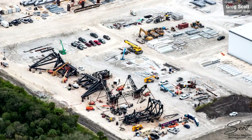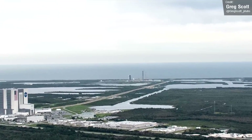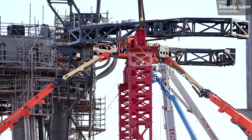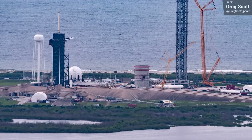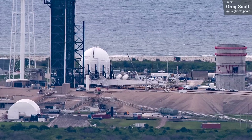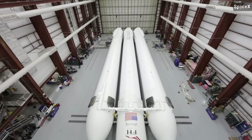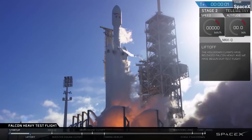Speaking of Mechazilla, the catch arms for the pad 39A tower are still sat in the build yard at Starbase. However, down at the pad, crews have begun erecting the assembly scaffolding that'll be used to install the arms on the recently completed tower — we saw a similar structure when the arms at Boca Chica were first installed. The Falcon 9 pad's transporter erector is in a supine position with crews working around it, because it's being prepared for a very special Falcon launch: the FH004 mission. FH standing for Falcon Heavy — this will be the first time we've seen a Falcon Heavy launch in over three years.